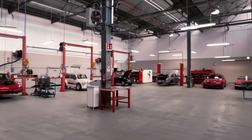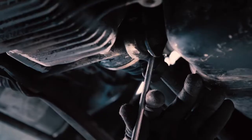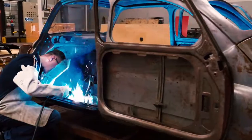Based in the former Officina Ottanta Tre, not far from the Heritage Hub, are the classic workshops, where historic cars from the group's collection and also privately owned vehicles are certified, repaired and restored.